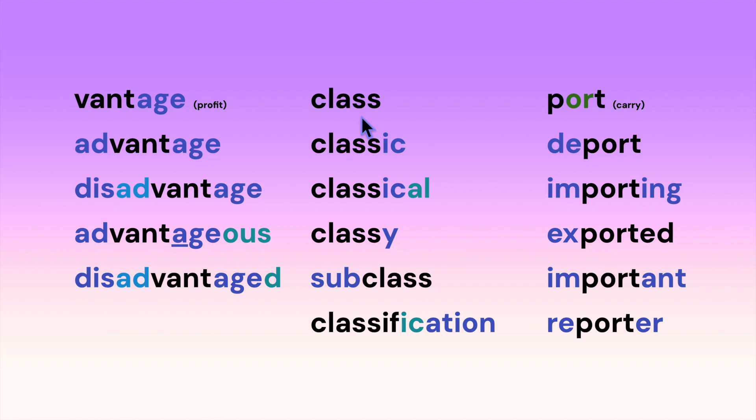Disadvantaged. Here's our root 'class': classic, classical, classy, subclass, classification.